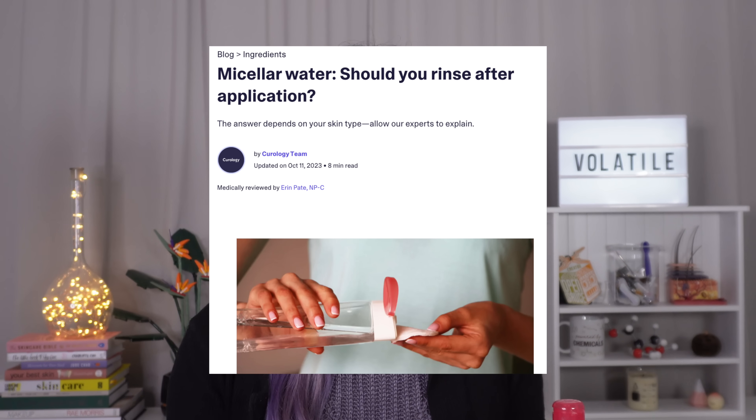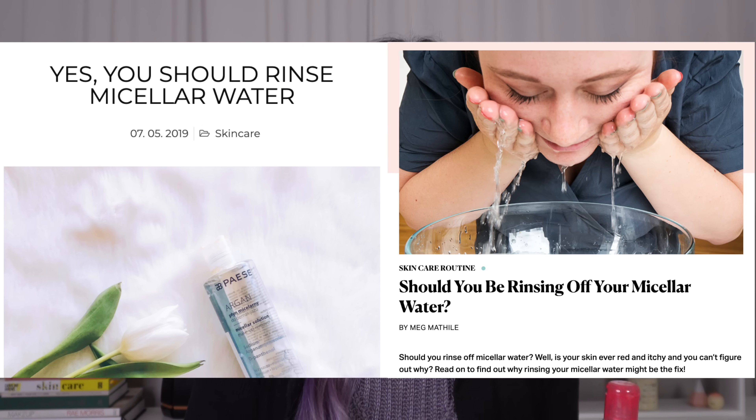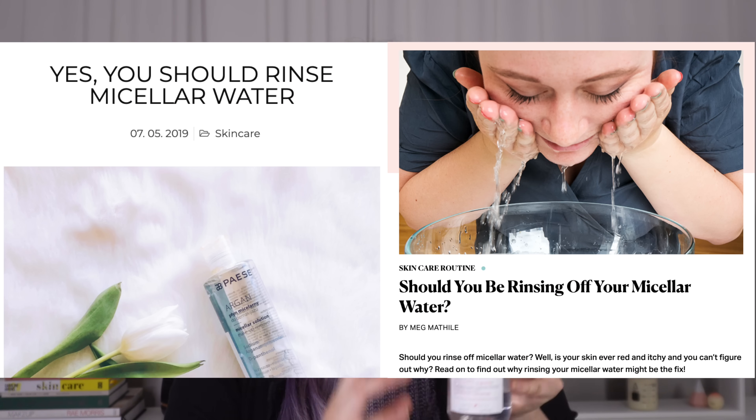One common ingredient to watch is dimethicone. It's not a complete deal-breaker — there are products that work really well with dimethicone high on the list, and it does make the product apply smoother — but it increases the chances of smudging if you have oily lids. Basically it acts like a solvent or a makeup remover along with your own natural oils, dissolving the film and making it smudge. Speaking of solvents dissolving, next we have the Bioderma eye makeup remover.